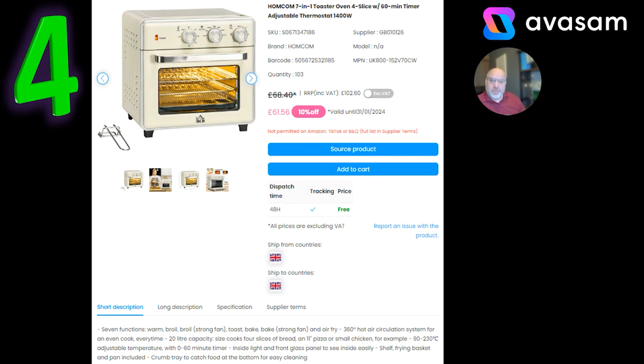I was mentioning ovens — from a utility bills point of view, these kinds of products are still going to sell. You'd rather have a product running at 1,400 watts that heats up instantly than your oven at 2.3 kilowatts taking 15 to 20 minutes to warm up properly. There's a whole range of products, and not all of them are called air fryers. People aren't interested in just air fryers — there's a whole host of similar products. These will also sell during the year where people are going to mobile homes, second homes, or holiday homes.